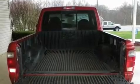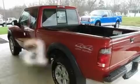Additional features include a bed liner, a security system, an anti-lock braking system, a passenger side airbag, and this vehicle has fewer than 80,000 miles on the odometer.